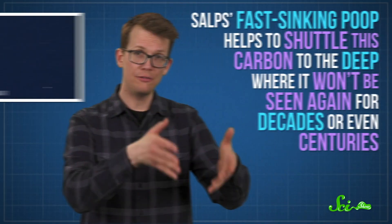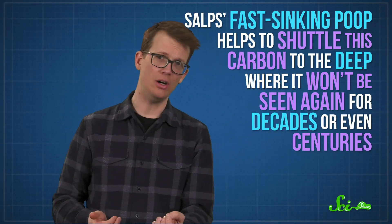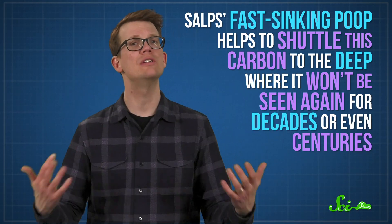If all that wasn't enough to convince you that salps are amazing and important, they are also a secret weapon in the fight against climate change. As explained in our episode about marine snow, the carbon in salps' diet is essentially atmospheric carbon dioxide, so their fast-sinking poop helps shuttle this carbon to the deep, where it won't be seen again for decades or even centuries. It's unlikely that salps alone can keep up with the ever-increasing amount of carbon in our atmosphere, but they are certainly doing more than their share of the heavy lifting — or heavy pooping. So we definitely want to make sure we keep them happy, including ensuring the ocean doesn't get too warm, acidic, or full of trash for them to thrive. And who knows — maybe scientists can even find ways to maximize salps' carbon-storing abilities.